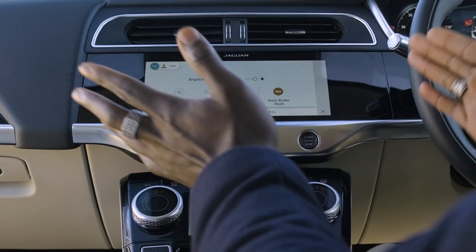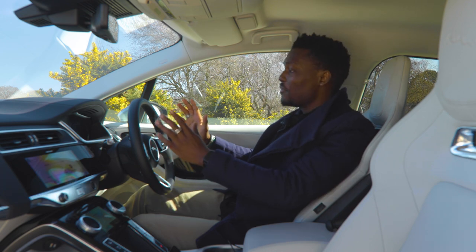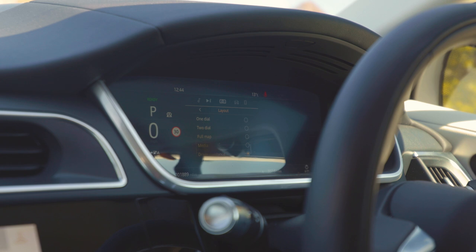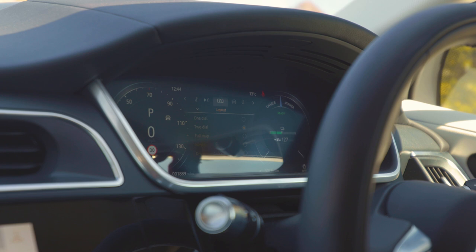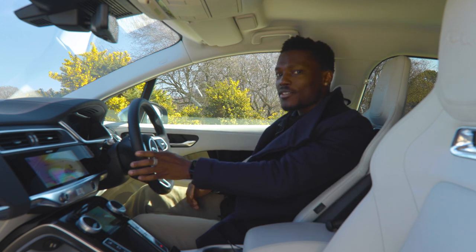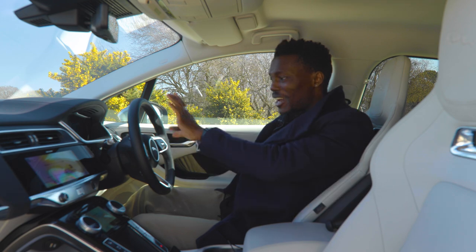The I-PACE has been updated with the latest Pivi Pro infotainment system. For the driver's instrument cluster you have a 12.3-inch display — nice and big — and you can edit the layout to show what's important to you. One thing I wish they did differently, though, is something Audi does very well: at the touch of a button you can change the view to see whether you're being eco-friendly or pushing hard, with speed and lighting changing accordingly. On the I-PACE you have to go into settings and scroll through to update the layout.